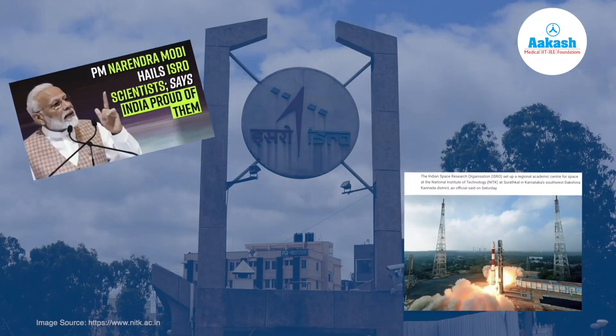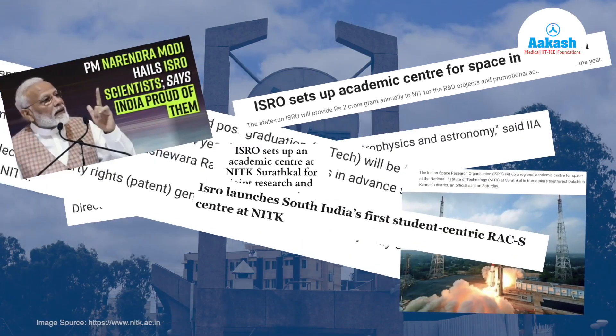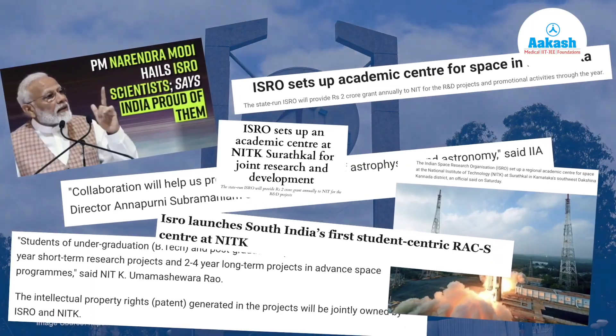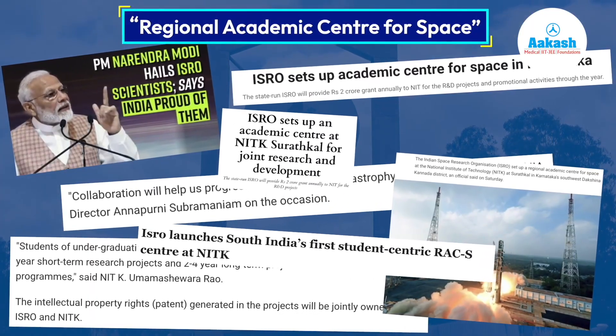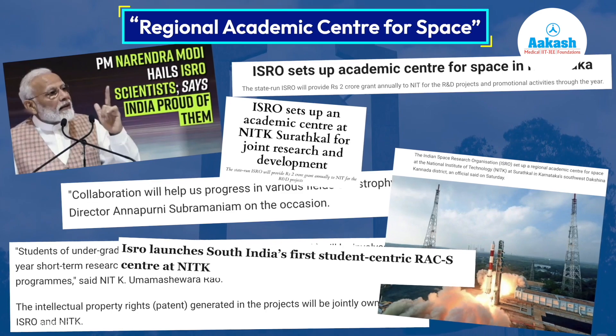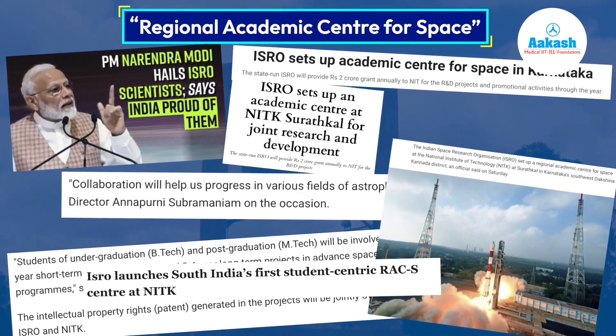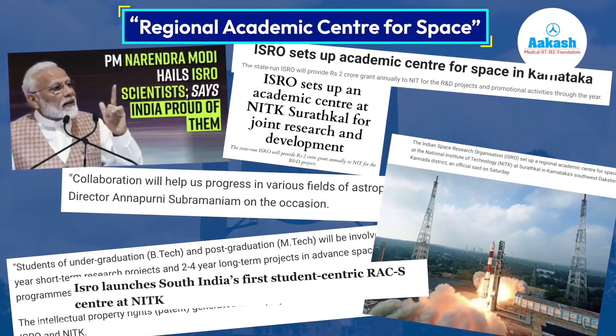In January 2020, ISRO set up an academic center at NITK Suratkal for joint research and development called the Regional Academic Center for Space, in order to promote space technology activities in southern India and carry out joint research and development activities.